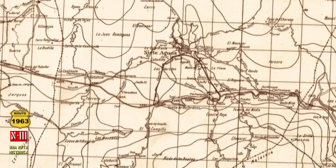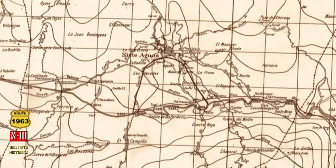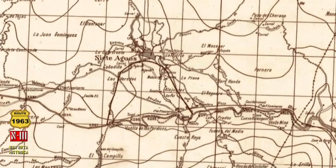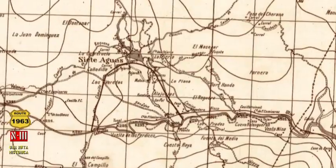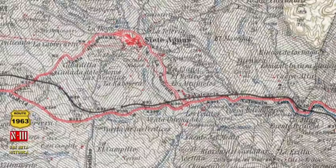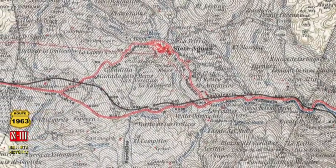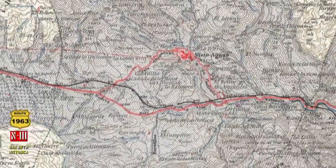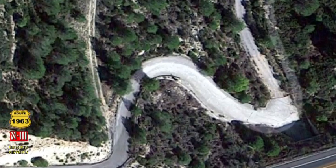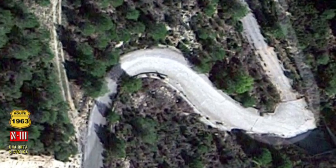El puerto, o portillo de Buñol, todo un reto histórico para los ingenieros de caminos de diferentes épocas que proyectaron y construyeron la carretera de Madrid a Valencia. Un trazado que ha sufrido numerosas rectificaciones a lo largo de los años. El paisaje ha quedado surcado de cicatrices visibles que así lo atestiguan.